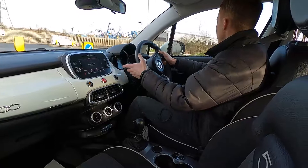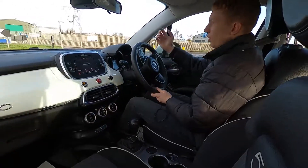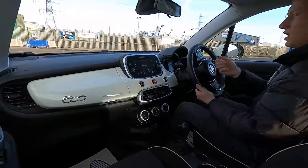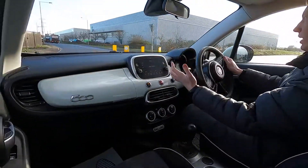It's got automatic transmission and you've got no delay with the gear changes whatsoever. The steering's nice and light which makes it easy to park and you've got great visibility all round.